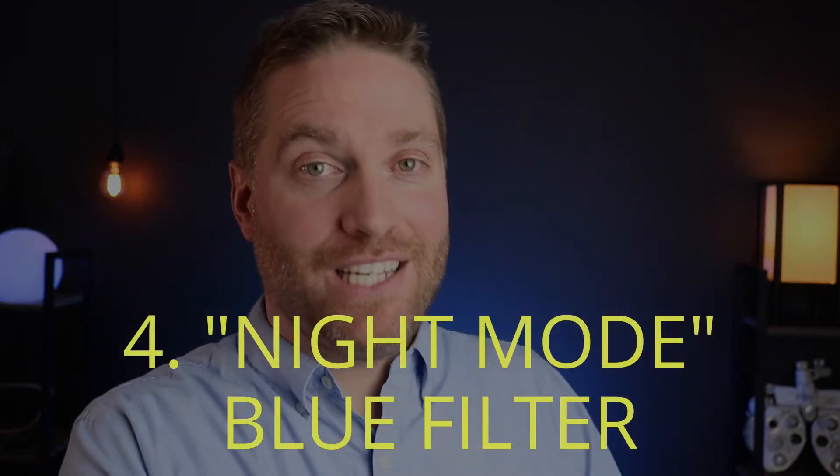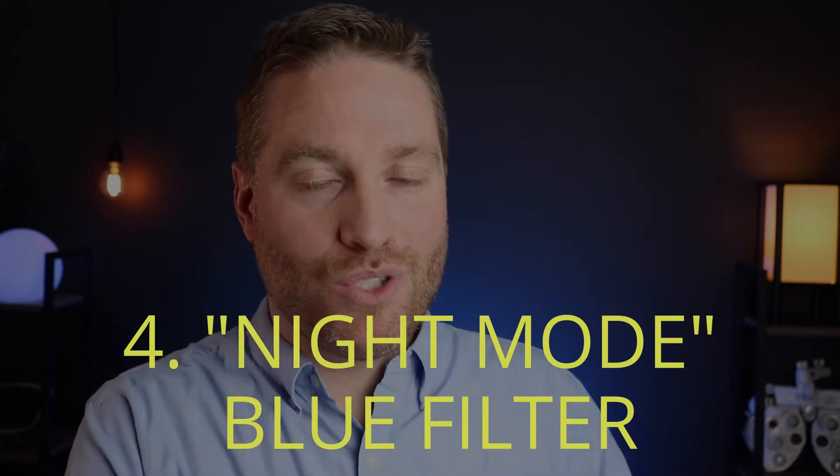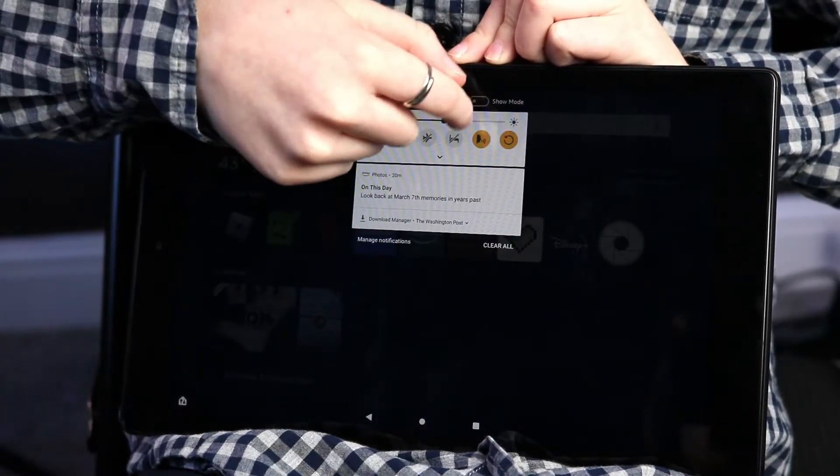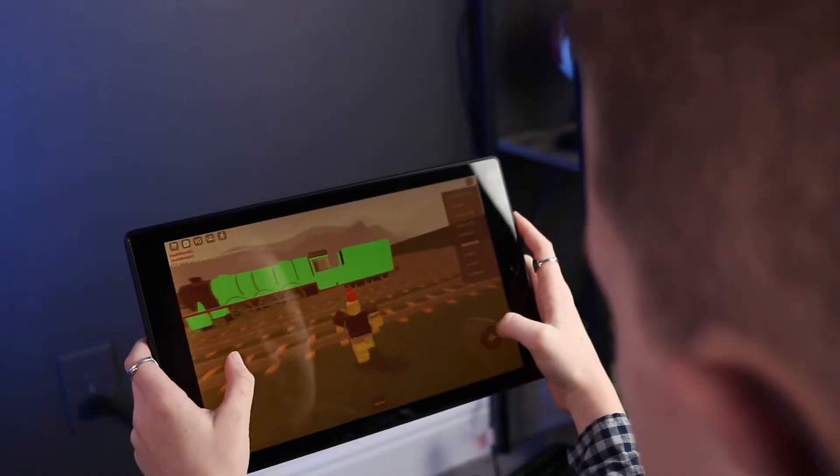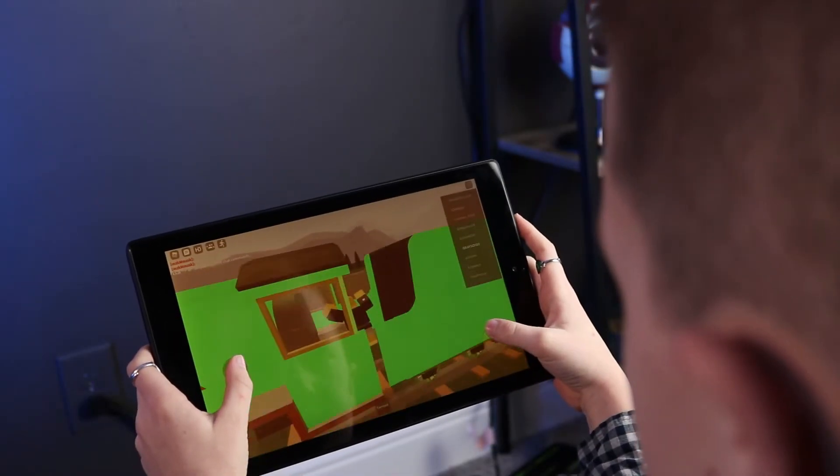Number four would be to take advantage of the blue filter or night modes on the screens you're using. A lot of computer screens, programs, phones, tablets, and even some TVs have a blue filter or night mode that filters out blue light. I would definitely take advantage of that, especially if they're using screens getting closer to bedtime.